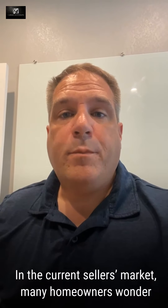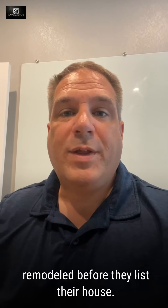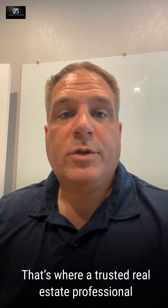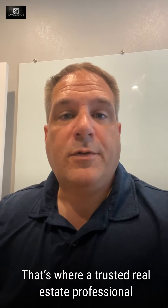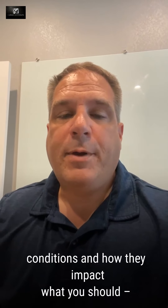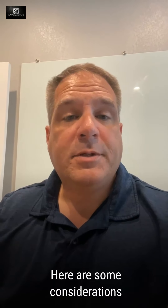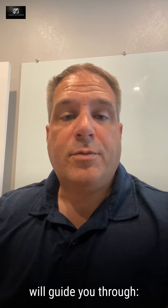In the current seller's market, many homeowners are wondering what, if anything, needs to be remodeled before they list their house. That's where a trusted real estate professional such as myself comes in. We can help you think through today's market conditions and how they impact what you should or shouldn't renovate before selling. Here are some considerations that a professional like myself will guide you through.